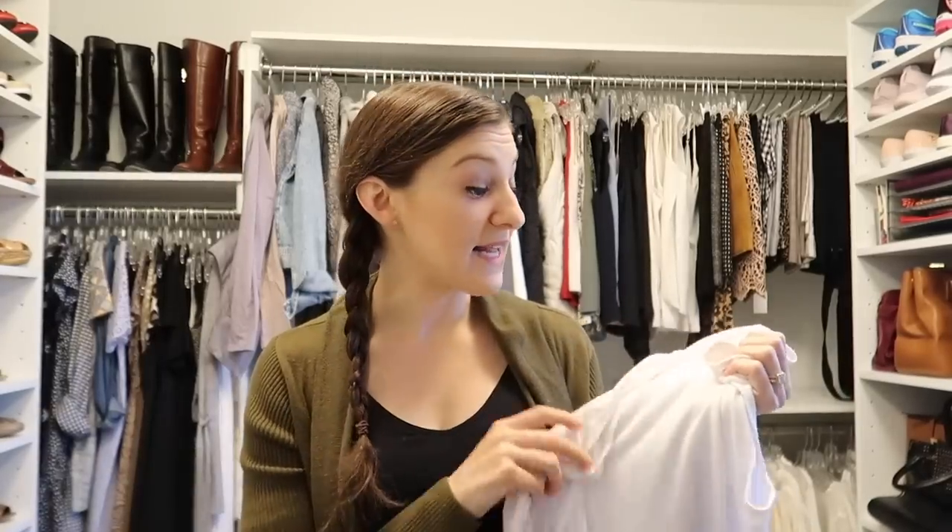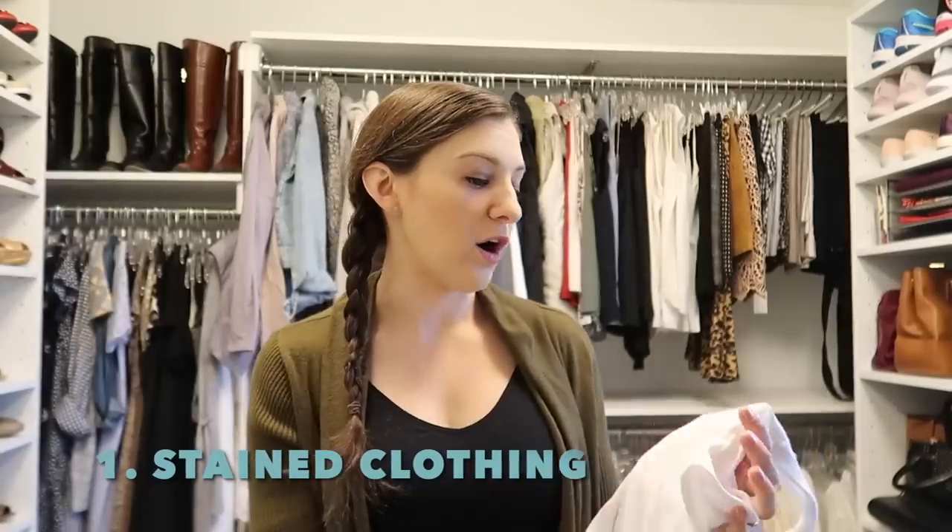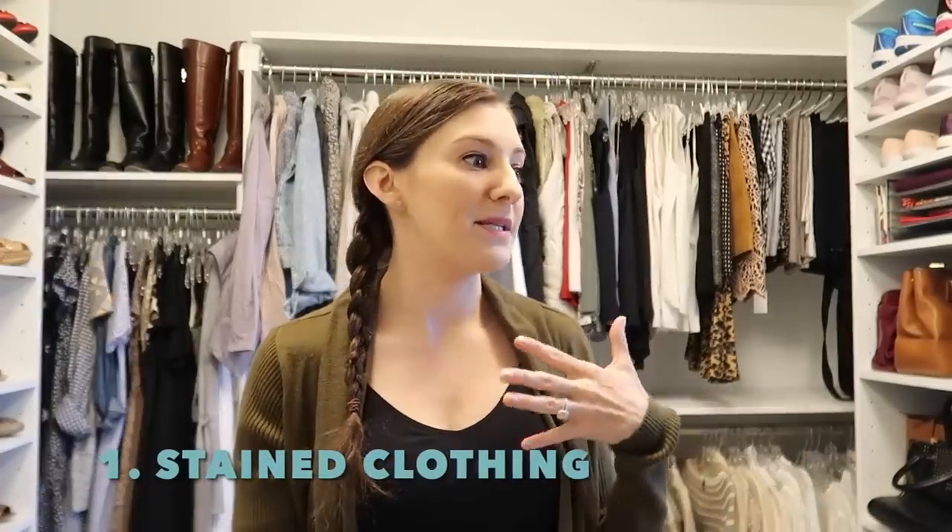Item number one: anything that is stained — especially clothing — or ripped, or missing a button, or anything like that. Get rid of it.